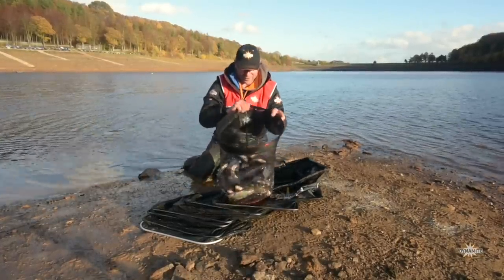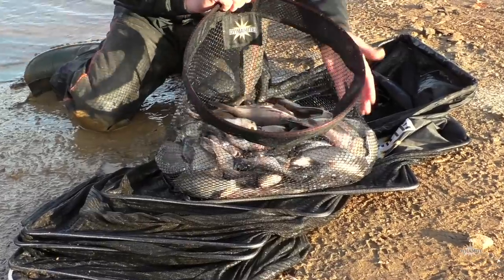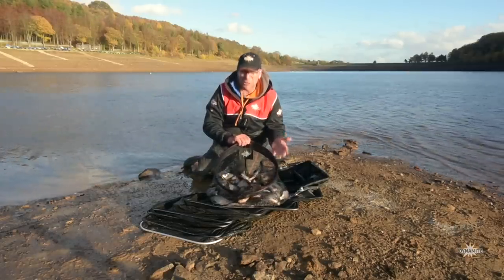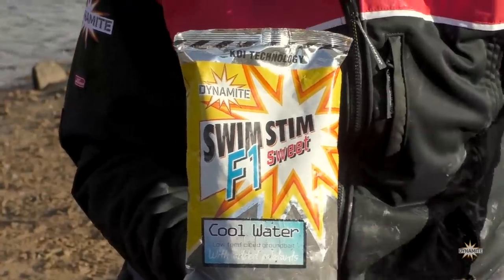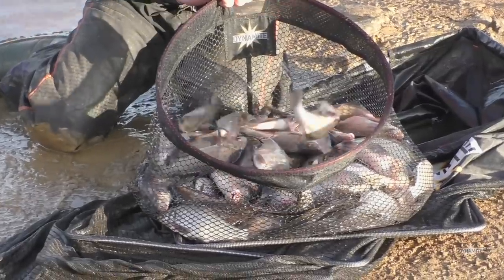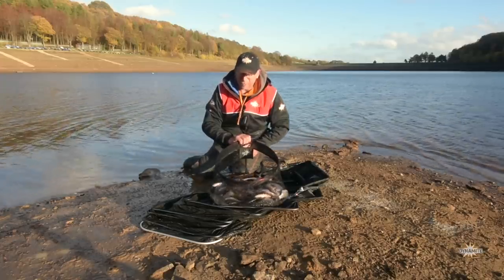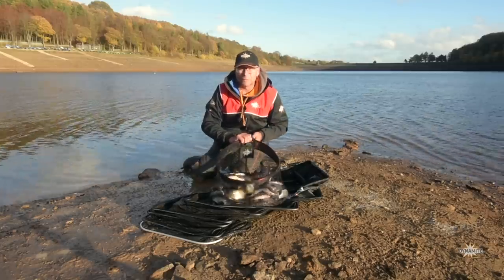Well, there we have it — a few hours fishing at Dam Flask catching all these skimmers. We haven't had a lot of big skimmers but we've had a fantastic day — there's over 30 pounds of skimmers here in just a few hours, which goes to show the F1 groundbait isn't just good for commercials, it's good for every venue targeting silvers, carp, and F1s — it just works with every species. What a fantastic day's fishing. Until next time, tight lines — I better get these back now.